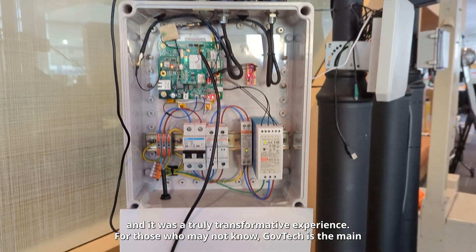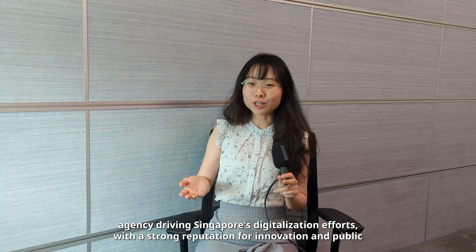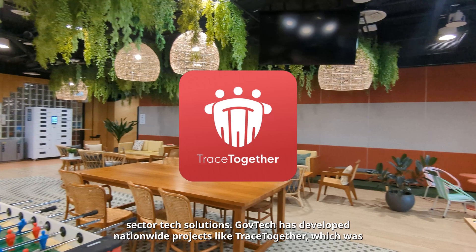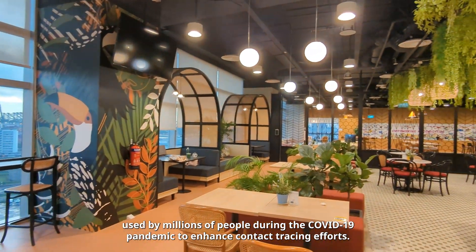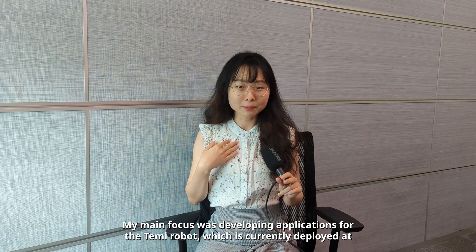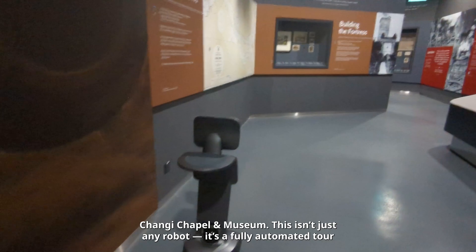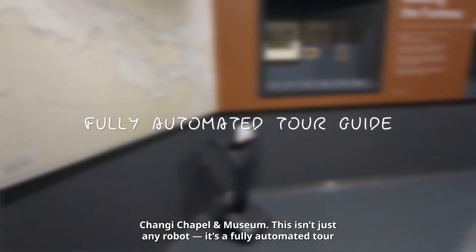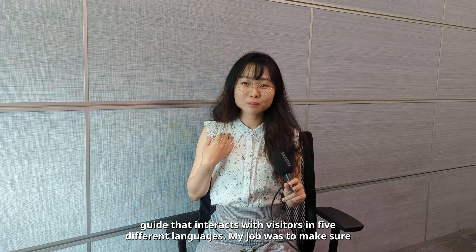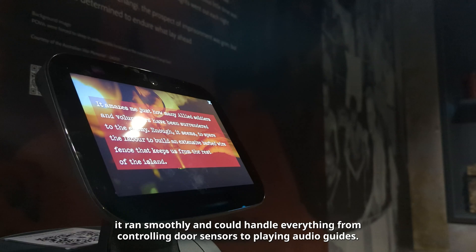GovTech is the main agency driving Singapore's digitalisation efforts with a strong reputation for innovation and public sector tech solutions. GovTech has developed nationwide projects like TraceTogether, which was used by millions of people during the COVID-19 pandemic to enhance contact tracing efforts. My main focus was developing applications for the TAMI robot, which is currently deployed at Changi Chapel and Museum. It's a fully automated tour guide that interacts with visitors in five different languages, and my job was to make sure it ran smoothly — from controlling door sensors to playing audio guides.